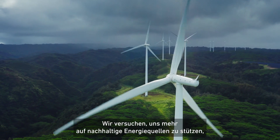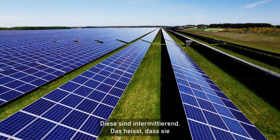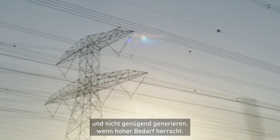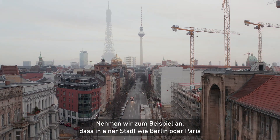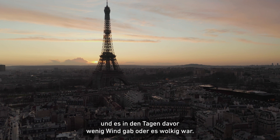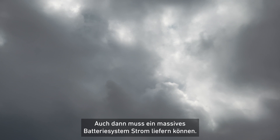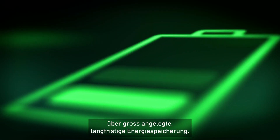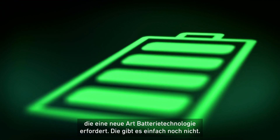We're trying to rely more on sustainable energy sources like wind and solar energy, and these are intermittent. It means that they generate power at times where it might not be needed, and they might not generate sufficient power at times of high demand. For example, imagine a city like Berlin or Paris — people wake up at 6am after a couple of cloudy, low-wind days, and there needs to be some massive battery system providing power. That's why we're talking about large-scale, long-duration energy storage, which requires a novel type of battery technology that is simply not there yet.